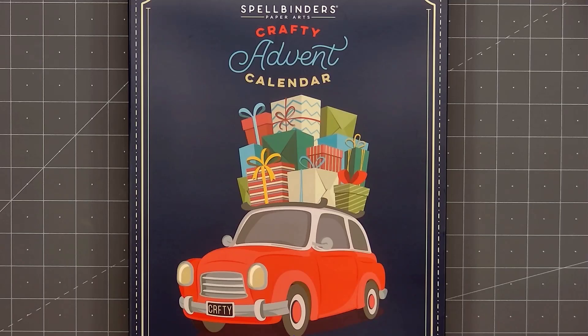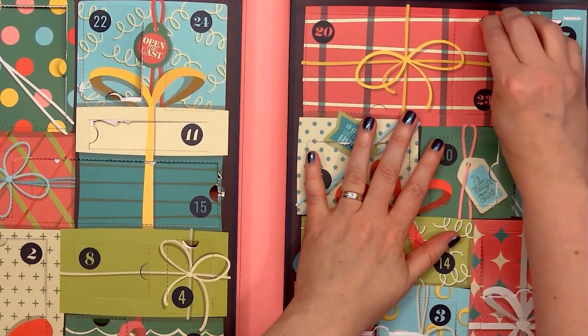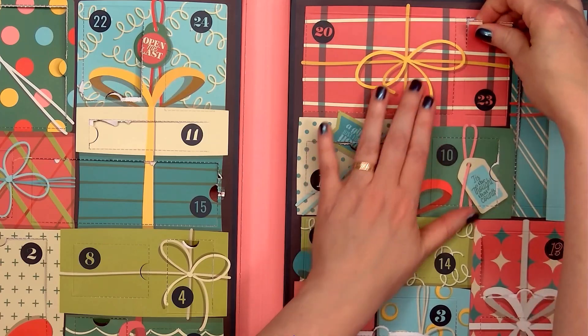If you have the Advent Calendar and haven't looked at the December 23rd item, you may want to pause the video. I'm about to reveal it. It's over on the right-hand side, upper corner.